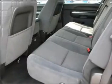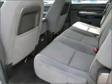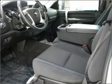power door locks, power windows, power steering, cruise control, AM-FM stereo, and an adjustable tilt steering wheel.